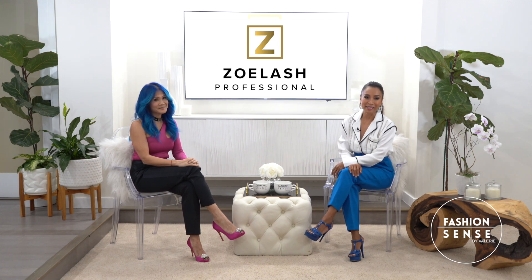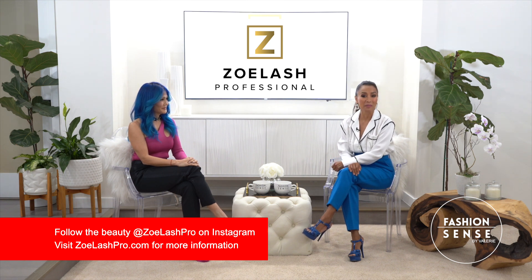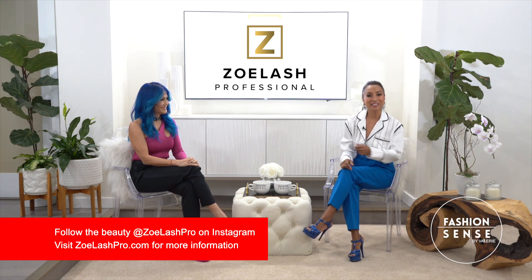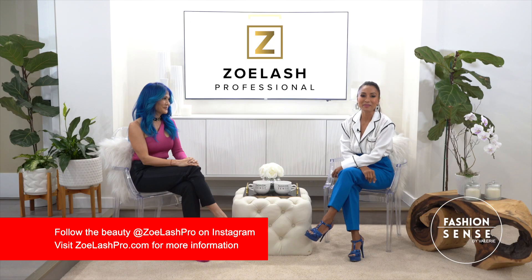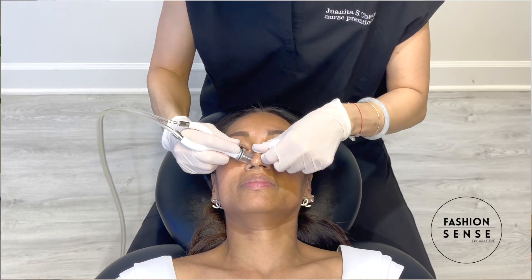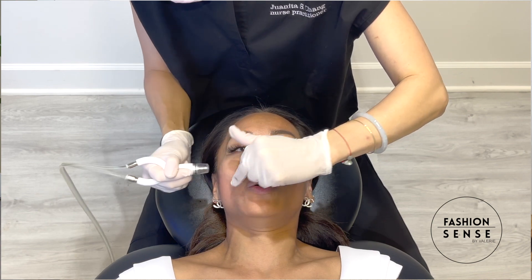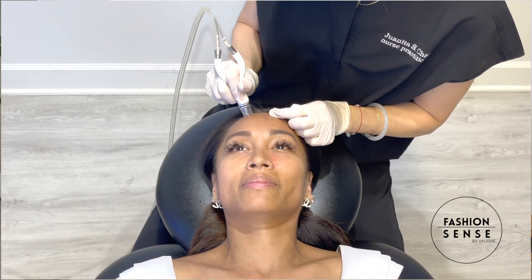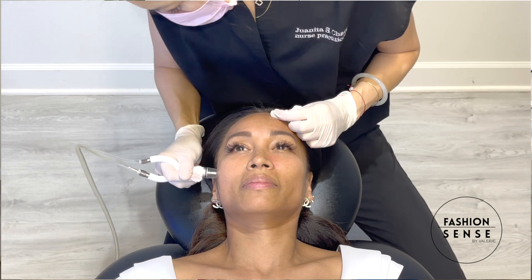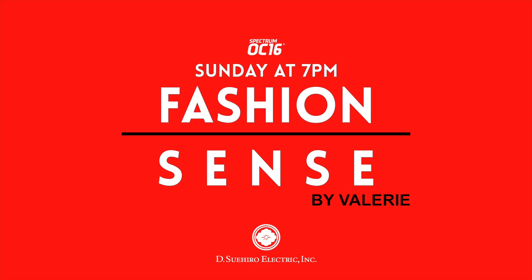Guys, if you want more beauty tips, head to our website, fashion-sense-hawaii.com. If you want more information about this Diamond Glow, make sure you head to their website or follow them on Instagram at Zul Lash Pro. We'll be right back. I'll see you next time!